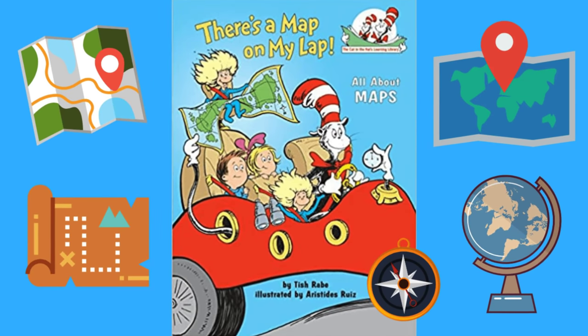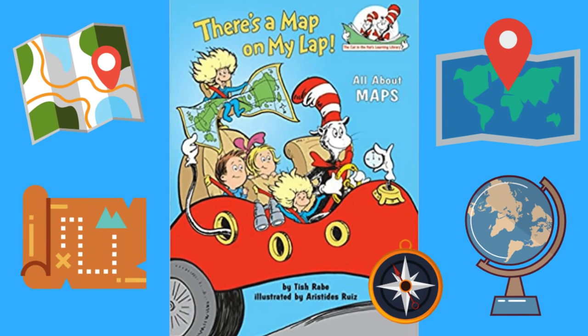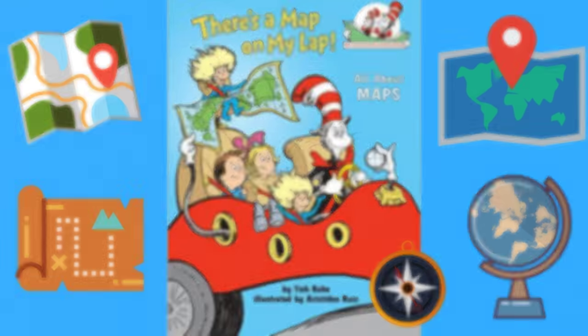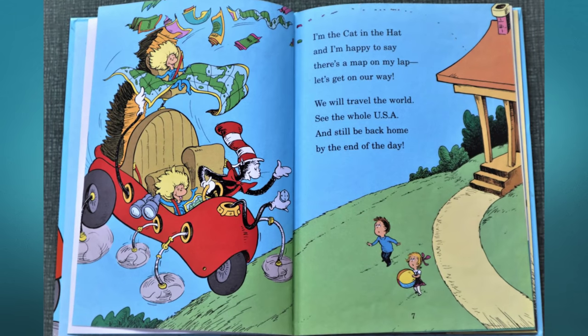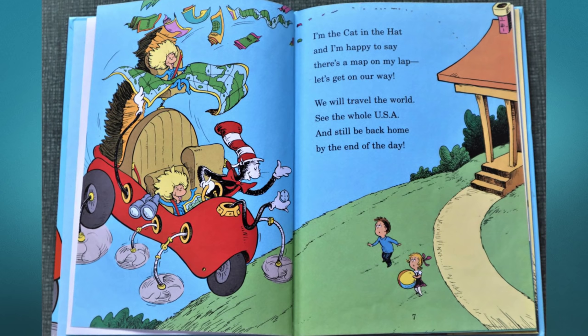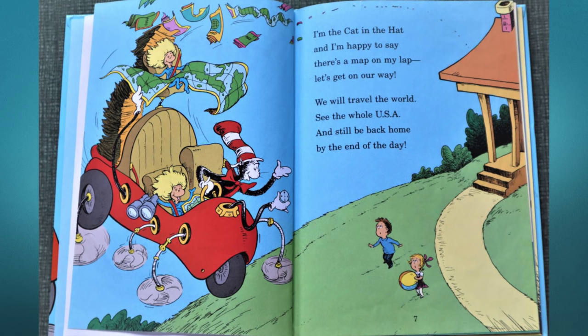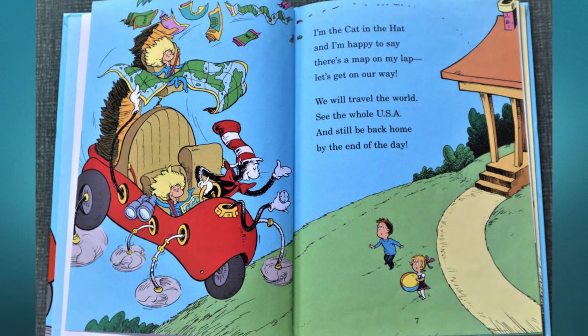There's a Map on My Lap! All About Maps, by Trish Rabe, illustrated by Aristides Ruiz, published by Random House. I'm the Cat in the Hat and I'm happy to say there's a map on my lap — let's get on our way! We will travel the world, see the whole USA, and still be back home by the end of the day.